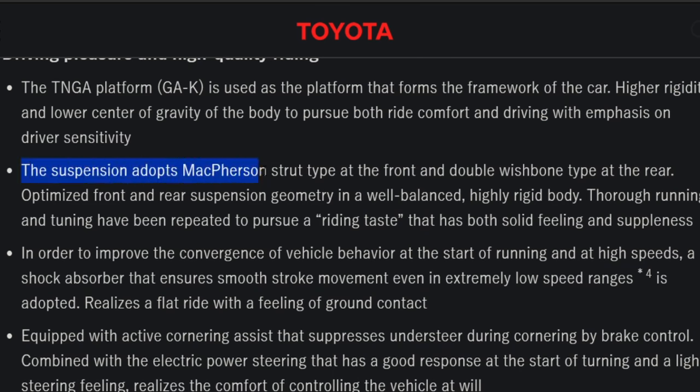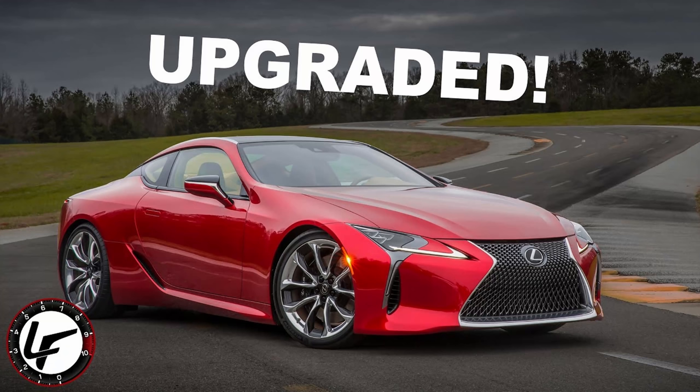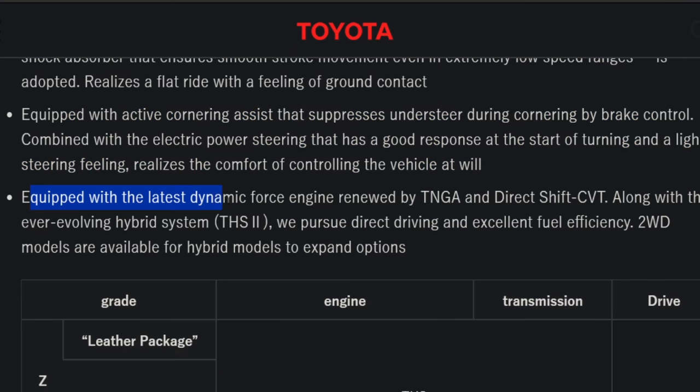The suspension adopts McPherson strut type at the front and double wishbone type at the rear. It also comes with active cornering assist that suppresses understeer during cornering by brake control — active cornering assist was finally added to the 2021 LC500 as well. The new redesign equips the latest Dynamic Force engine renewed by TNGA-K and a direct-shift CVT, along with an ever-evolving hybrid system pursuing direct driving with excellent fuel efficiency.